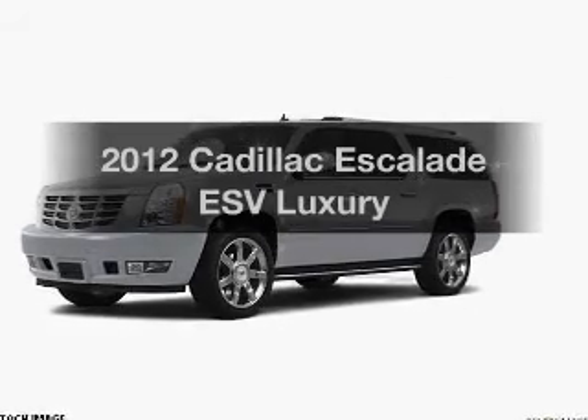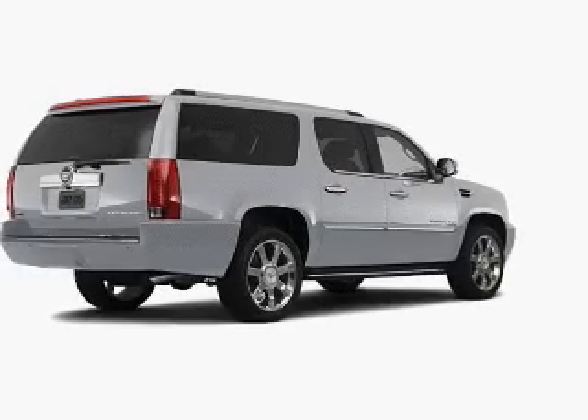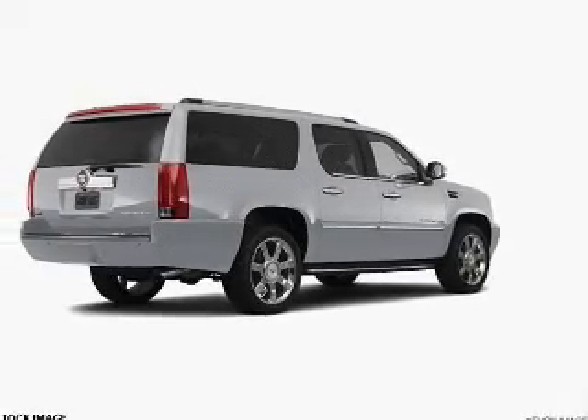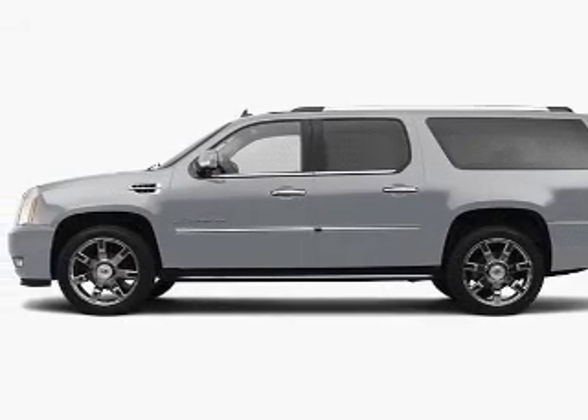Check out this 2012 Cadillac Escalade ESV. If you're looking for an automobile with great attributes, look no further. With a powerful 8-cylinder engine that responds smoothly to its 6-speed automatic transmission.